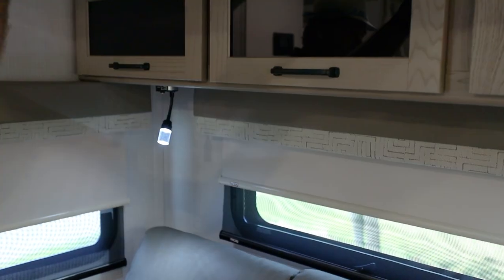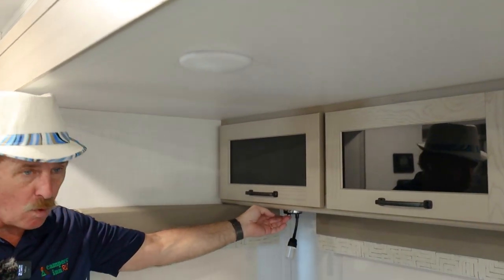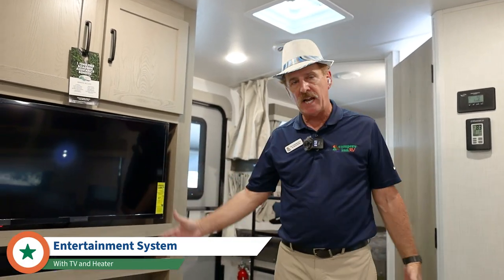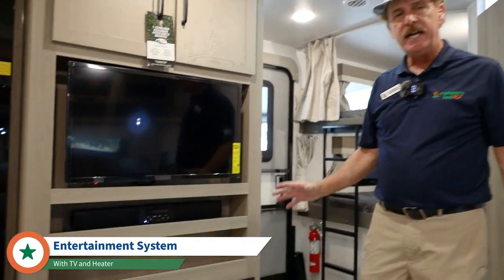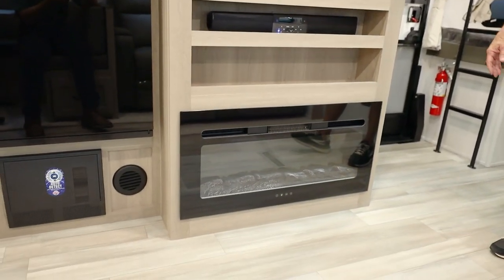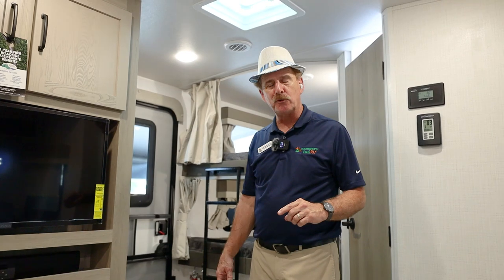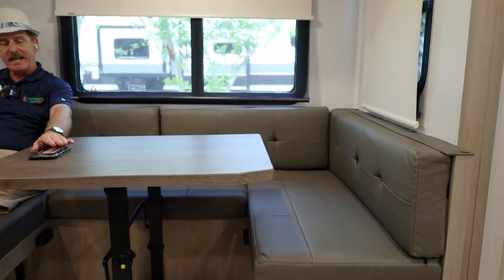There's a reading light above the recliners so you can shut the overhead light off and just use that. The TV entertainment center features a fireplace directly across from the recliners and dinette. On a rainy day, two people can sit in the recliners and two can sit at the dinette — comfortable, with room for a phone, beverage, and popcorn — all while enjoying a movie.